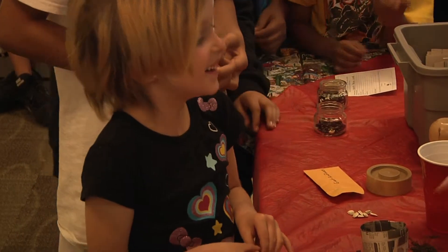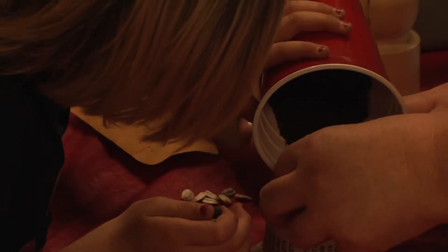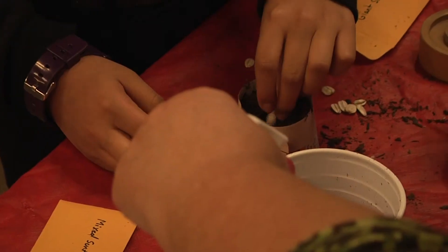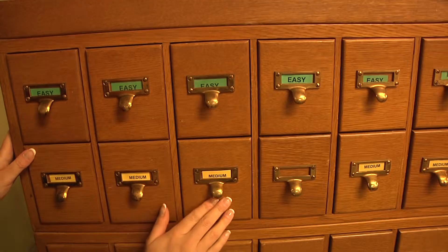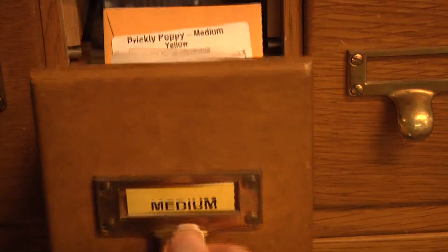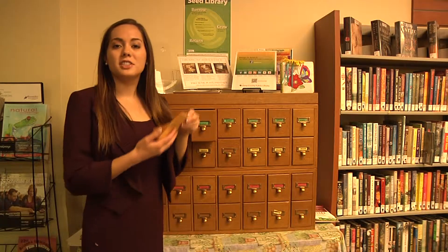The Pima County Public Library has the largest selection of seeds out of any library branches in the United States. Checking out seeds from Pima County Public Library is very easy to do — all you have to do is browse through the drawers and pick out which seeds you'd like to plant. Once you find ones that satisfy what you like, all you have to do is take them to the counter and check out.